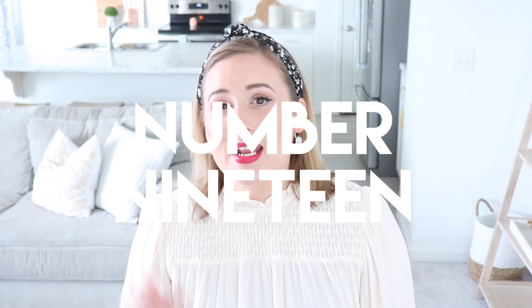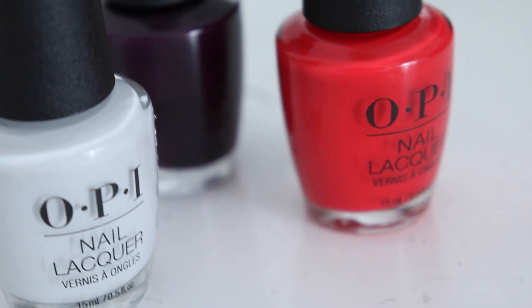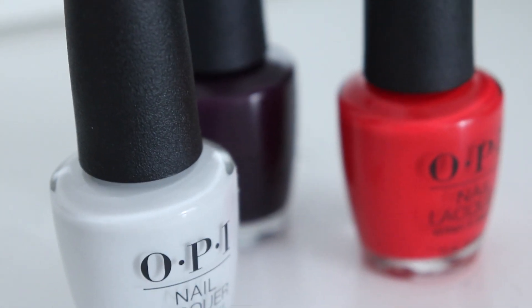Nail polishes that are separated, sticky, that you never wear, or that are old — go ahead and get rid of them. I noticed that I rarely paint my nails, and when I do, I gravitate toward the same colors. So anything I haven't worn in the last six months to a year, I go ahead and get rid of.